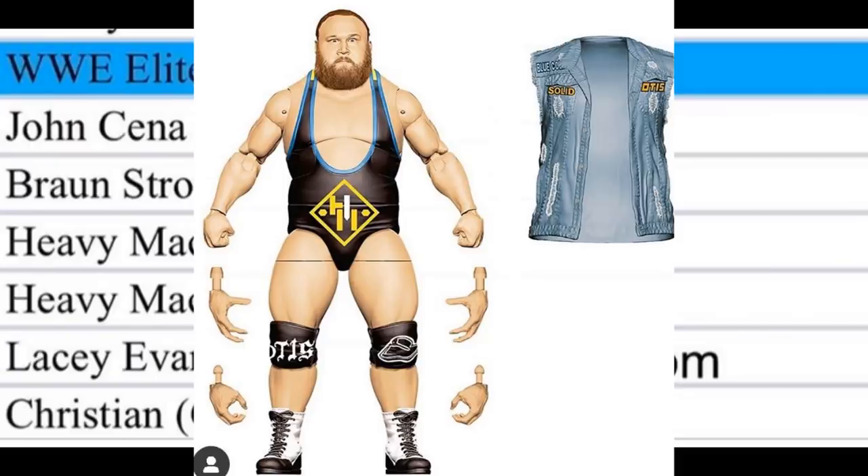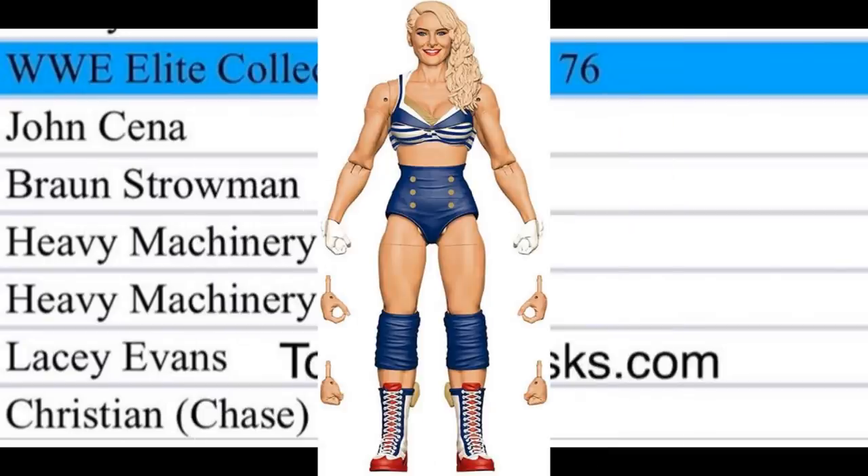Lacey Evans was also shown at Comic-Con alongside Otis and Tucker, along with Mandy Rose, Kairi Sane, and Becky Lynch — all of whom looked great. I'm not personally a fan of Lacey Evans, but her figure is going to be pretty badass. The women's figures lately have been fantastic — Kairi Sane, Becky Lynch, and Natalya were amazing. With Mandy Rose in Elite 75, it seems like we're getting a great women's figure every series.